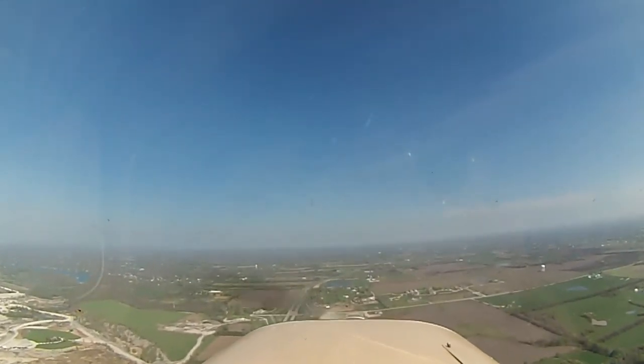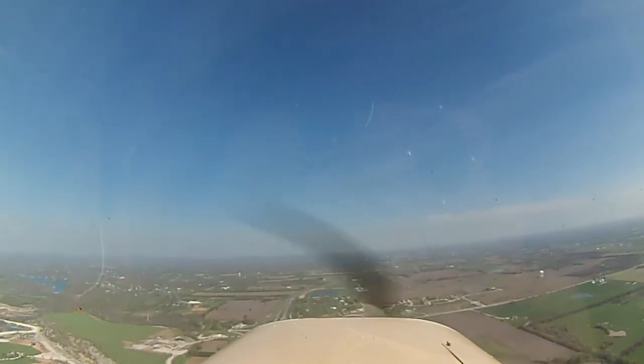If you need to, you can crank up to 45 degrees in. Alright, let's go back to the airport. Let's go do some landings.